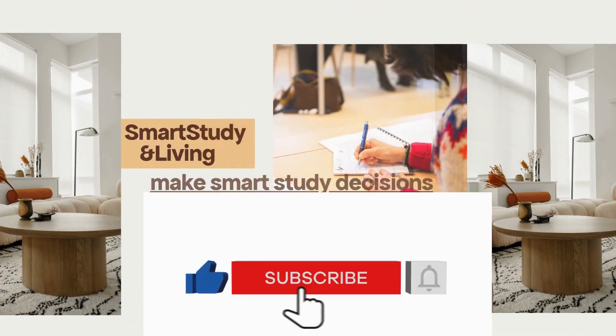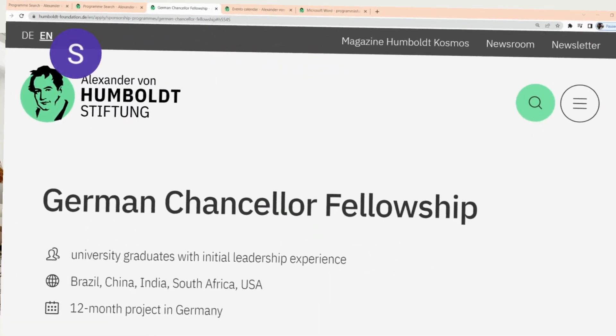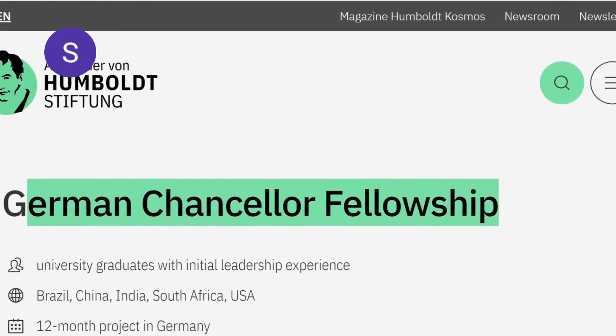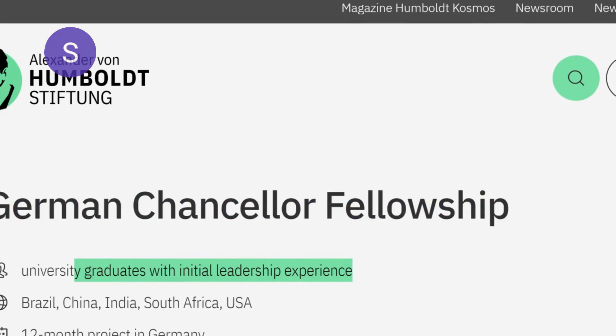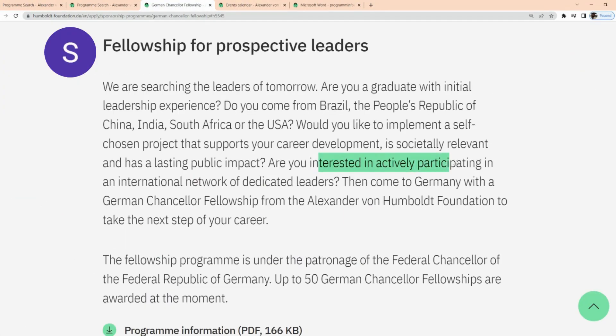Hi, my name is Sylvia. Subscribe to the channel and like and share this video with your family and friends. This particular fellowship is called the German Chancellor Fellowship Program and it's looking out for university graduates with initial leadership experience. The project is going to be for a period of 12 months in Germany. If you're interested in actively participating in an international network of dedicated leaders, this is an opportunity to come to Germany with this fellowship from the Alexander von Humboldt Foundation.